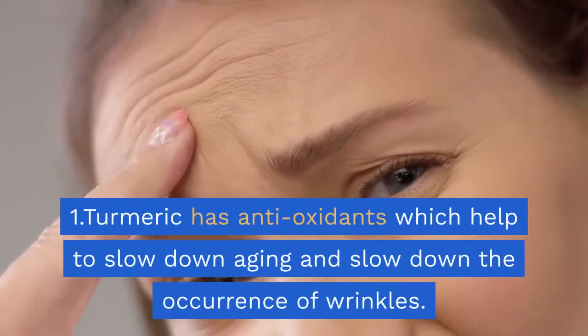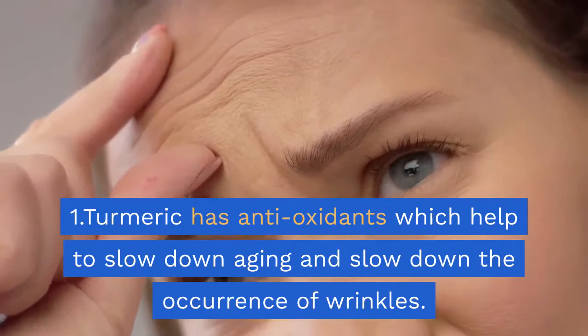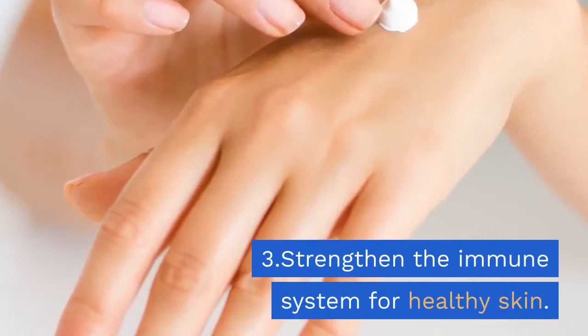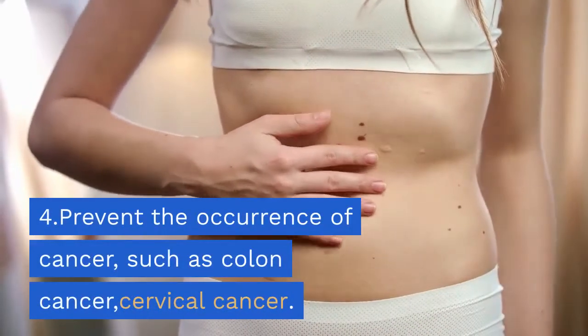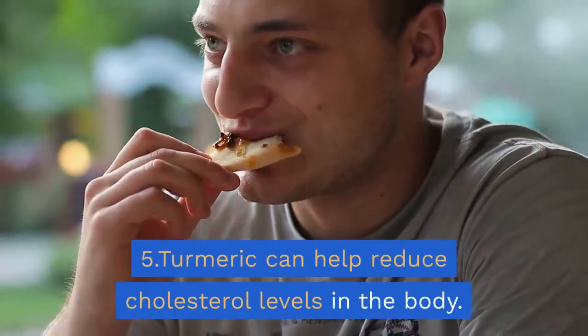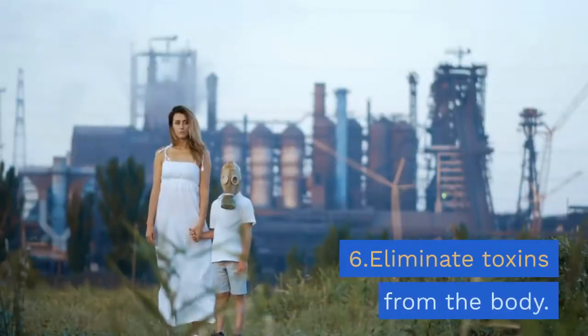1. Turmeric has antioxidants which help slow down aging and the occurrence of wrinkles. 2. Strengthen the body's immunity. 3. Strengthen the immune system for healthy skin. 4. Prevent the occurrence of cancer, such as colon cancer and cervical cancer. 5. Turmeric can help reduce cholesterol levels in the body.